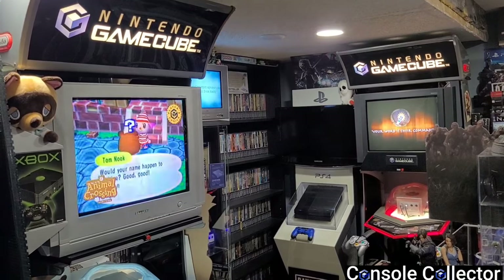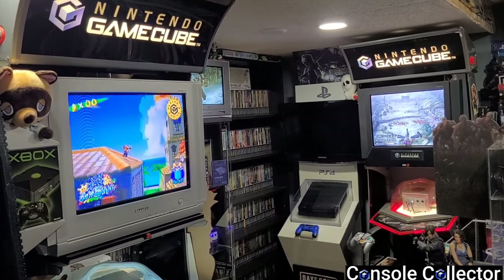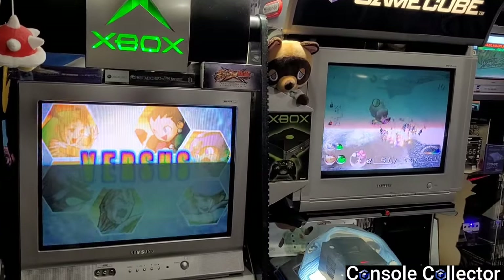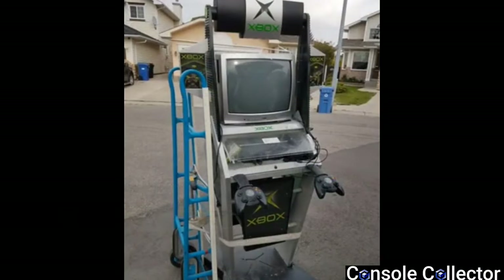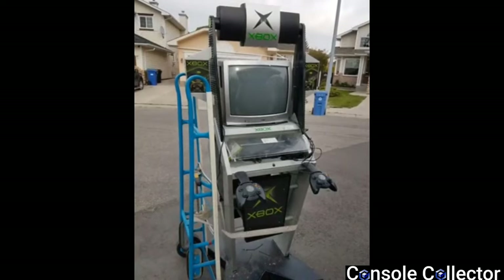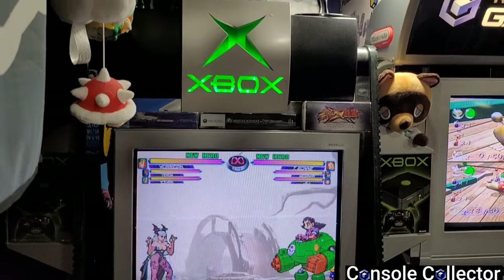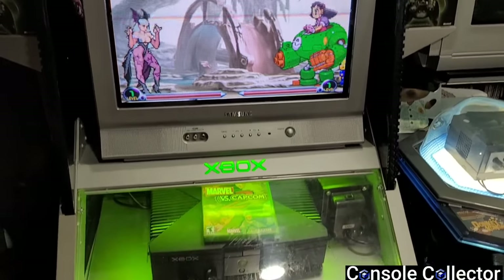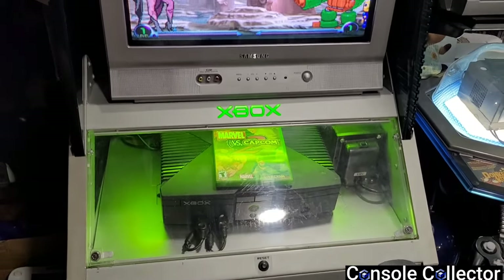I'm very lucky to have two GameCube kiosks with their matching CRTs — they look great in my GameCube corner and are different enough to stand out with their different CRT colors. My original Xbox kiosk came beat up, dirty, and incomplete with an incorrect CRT. I found that a Samsung Dynaflat works really well in kiosks, so I put one in the Xbox kiosk. It fit perfectly and has component in, so I have component cables running to the Xbox — it looks great and fits the kiosk really well.